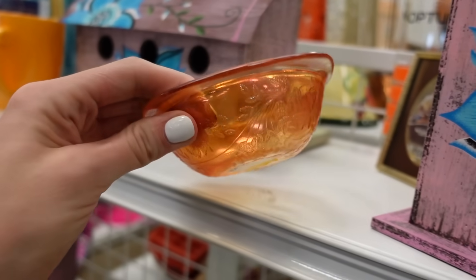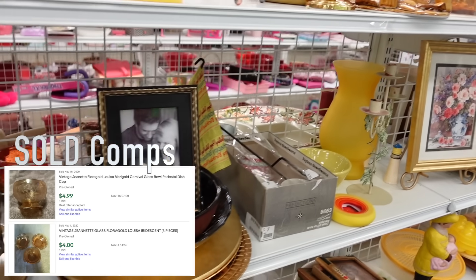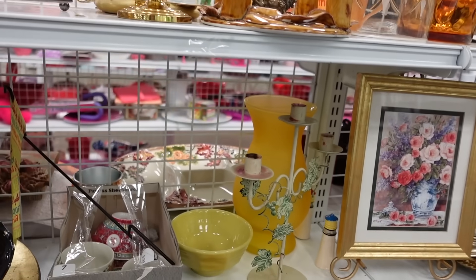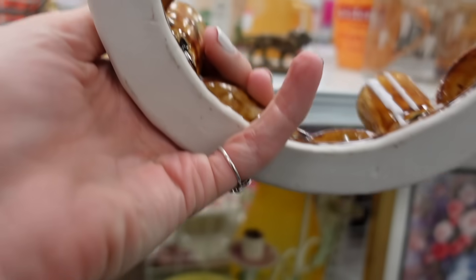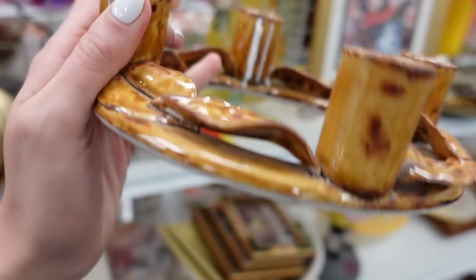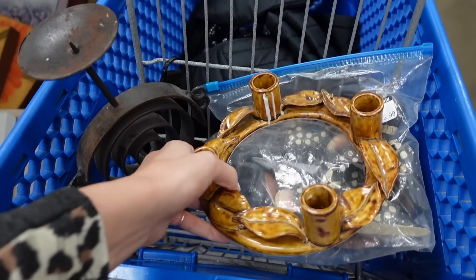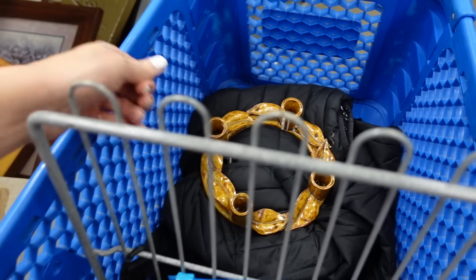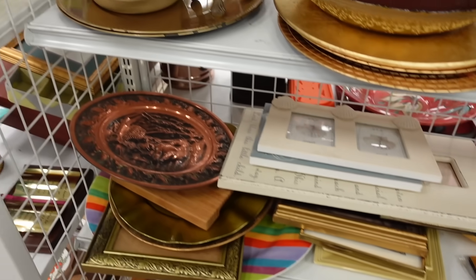I noticed this little carnival glass bowl up on the shelf. This is made by Jeanette Glass and it is the Louisa pattern - unfortunately it doesn't have a very high resale value. This pottery piece I liked and I thought it would make a very nice centerpiece for a table, so I did grab it because there were no chips or cracks on it. It seems like something that would chip and crack easily, but it looked to be in good condition.